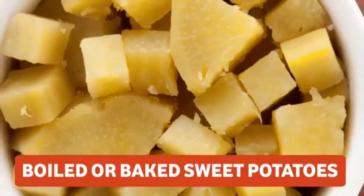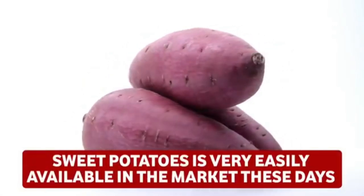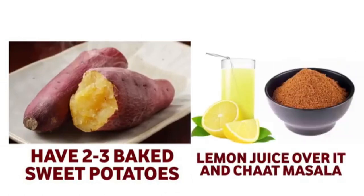The second dinner option for vegetarians is boiled or baked sweet potato (shakarkandi), which is very seasonally available. You can have two to three baked or boiled sweet potatoes with lemon juice or some chaat masala for taste.